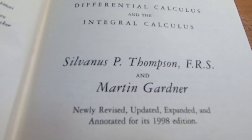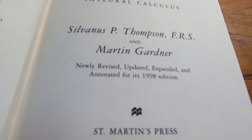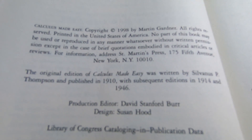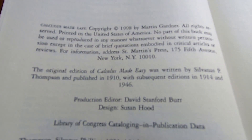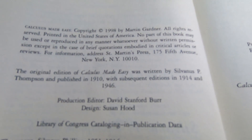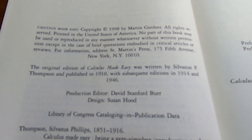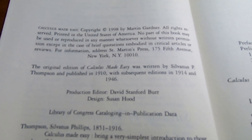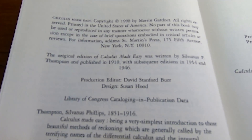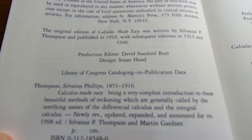This is newly revised, updated, expanded, and annotated for its 1998 edition. The original edition of Calculus Made Easy was written by Thompson and published in 1910, with subsequent editions in 1914 and 1946. So this book has survived the test of time, and for a reason. I really think Sylvanus Thompson was a genius in his own way — to be able to write a book this good is just absolutely amazing.